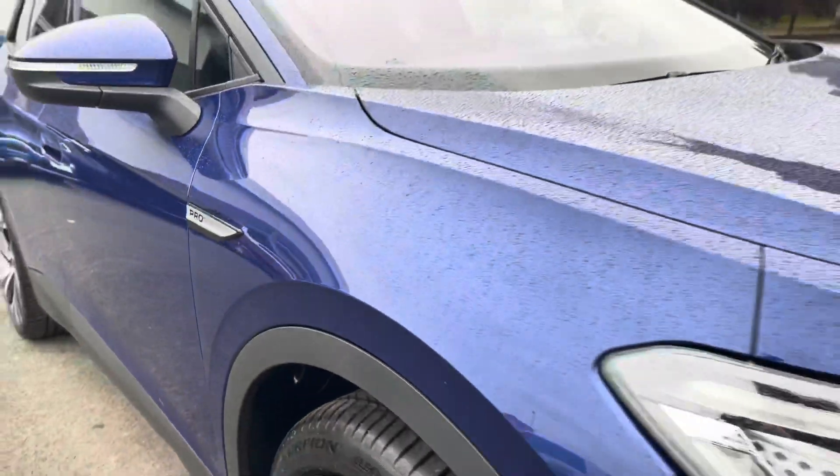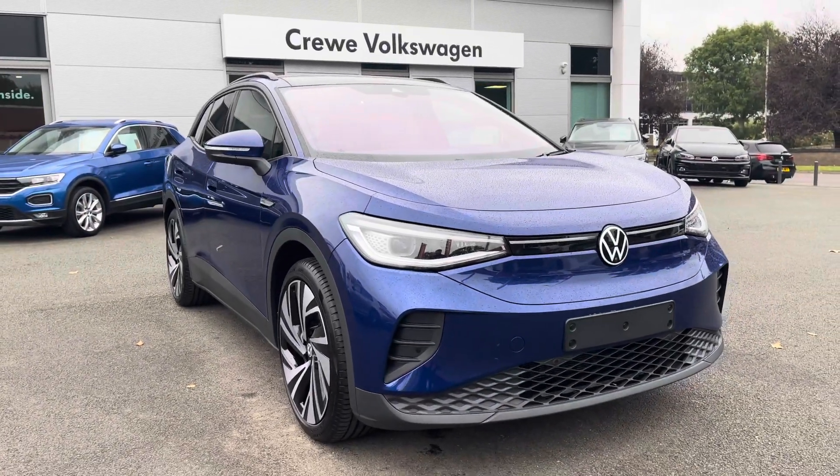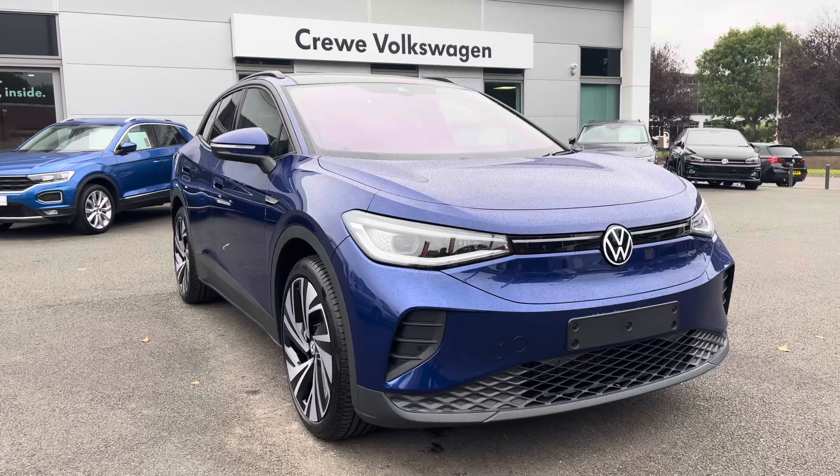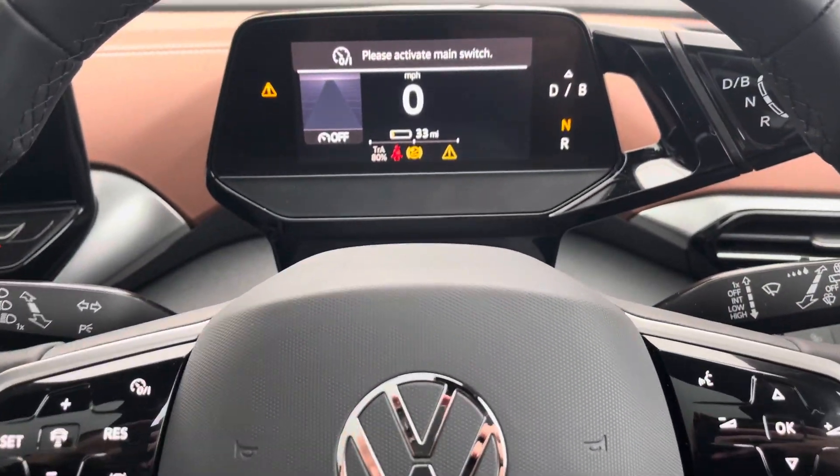That concludes the exterior walk around. If you haven't yet subscribed to our channel make sure you click the button below for more content — there's plenty more cars to come. Now jumping behind the wheel, you've got the multifunction steering wheel with touch-sensitive buttons.